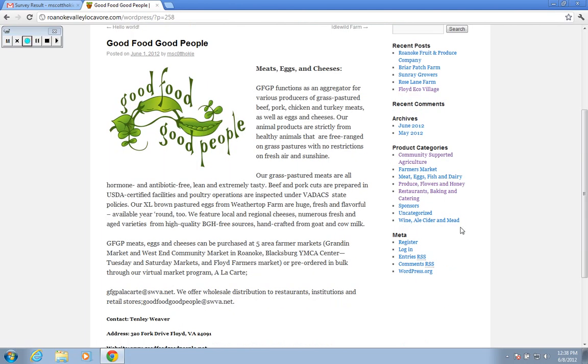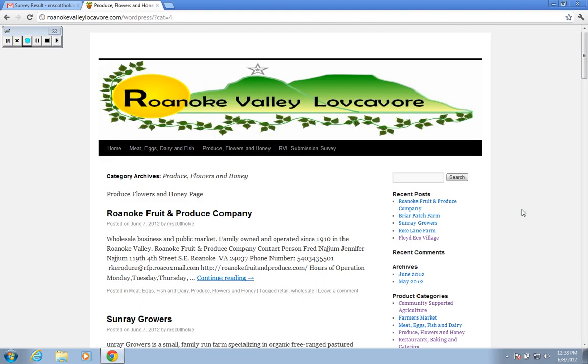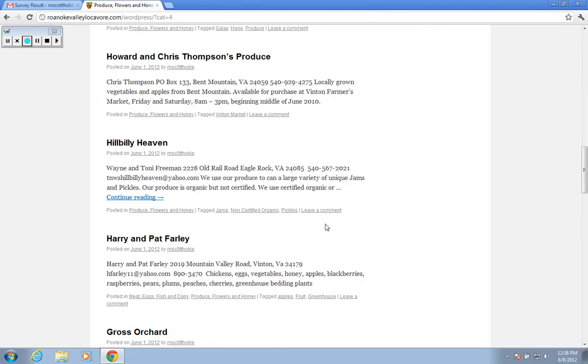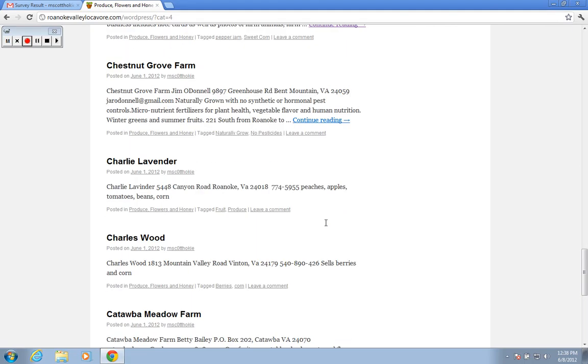If you look over, we have our broad categories that have always existed in the Roanoke Valley Locovore. And if we click on Produce, Flowers, and Honey, that's going to take us to all of the producers of flowers, honey, and produce that we have in our database.